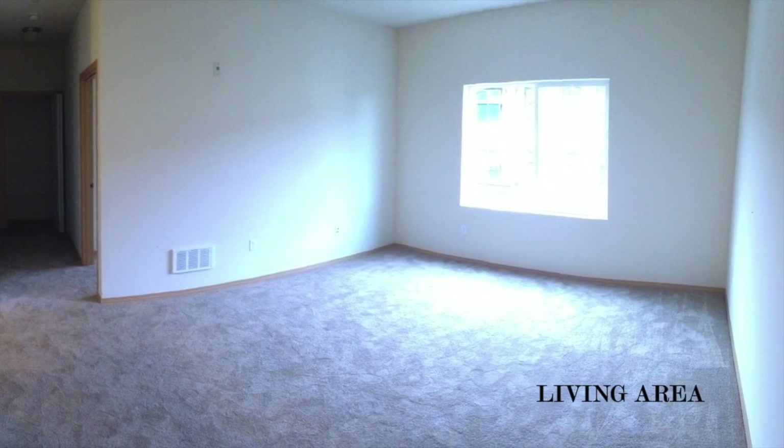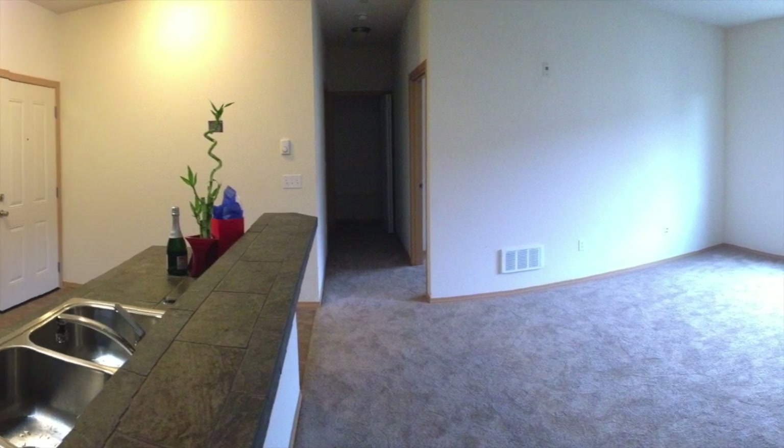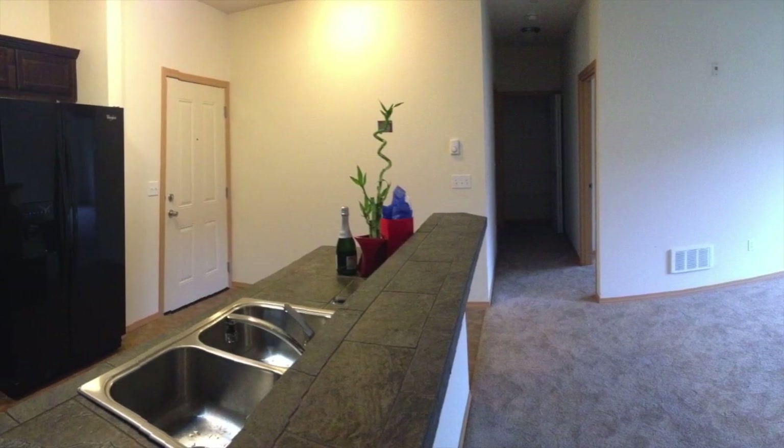Hi everyone, it's Nikki. Welcome to my channel. So today I want to share with you my condo tour. This is long-awaited and highly requested, so I'm excited to finally share it with you. It's been about a year since we moved in, so we did a lot of changes, and I'm really excited to share with you how we decorated our condo and how it is currently right now.